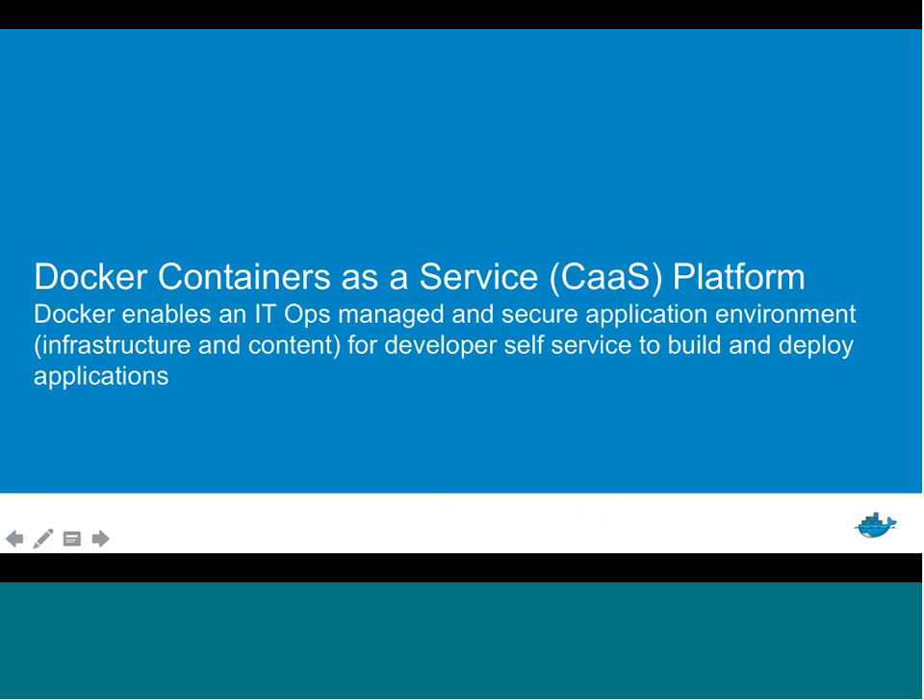That brings us to Docker Containers as a Service — CaaS. Docker Containers as a Service enables IT operations teams to control and manage their environment while also enabling developers to self-service. Developers can build applications without feeling infringed upon by the IT operations team, while at the same time IT ops can ensure security and manageability over their environment — something developers aren't always keeping top of mind.